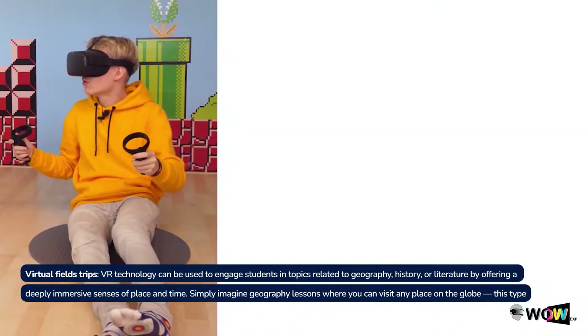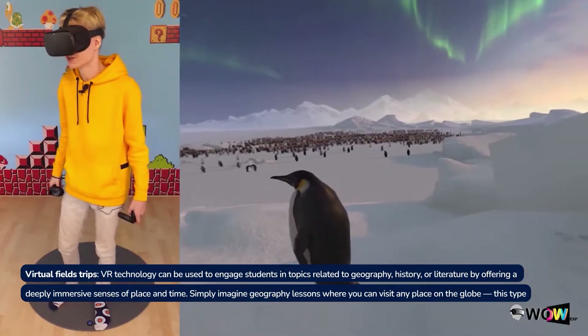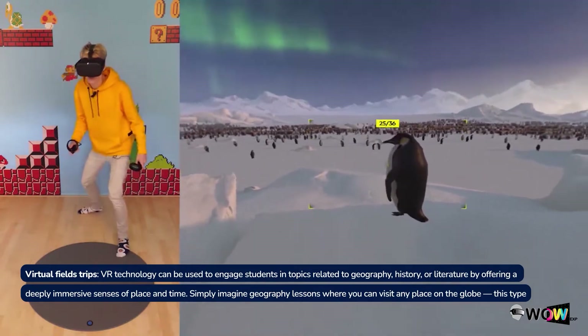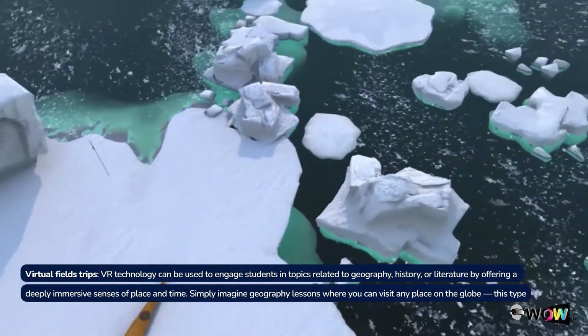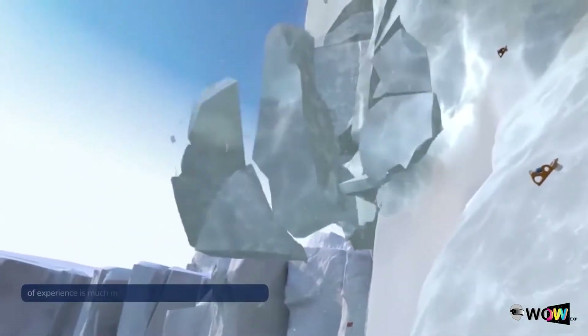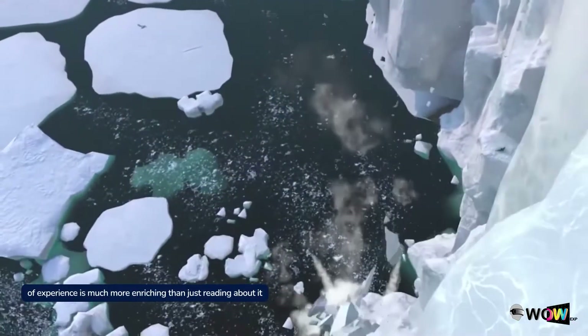Virtual field trips. VR technology can be used to engage students in topics related to geography, history, or literature by offering a deeply immersive sense of place and time. Simply imagine geography lessons where you can visit any place on the globe — this type of experience is much more enriching than just reading about it.